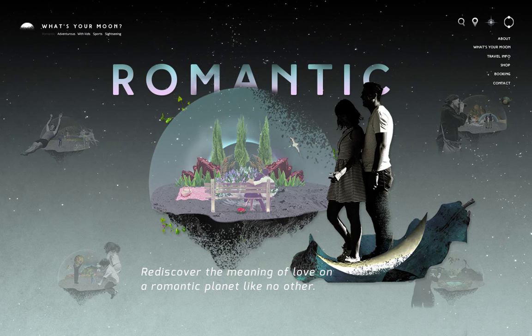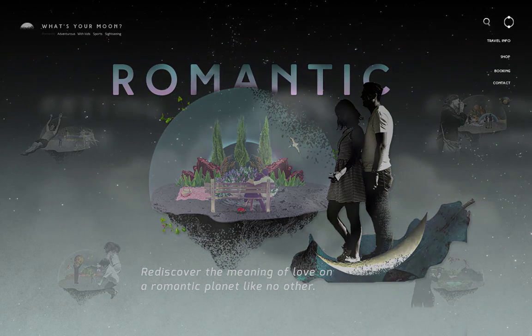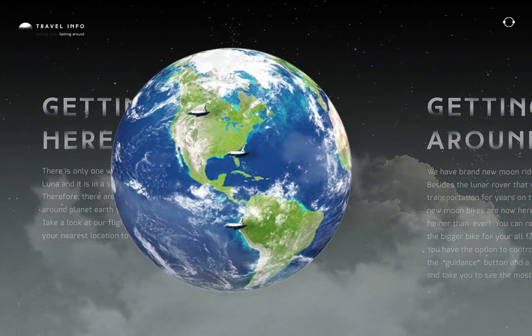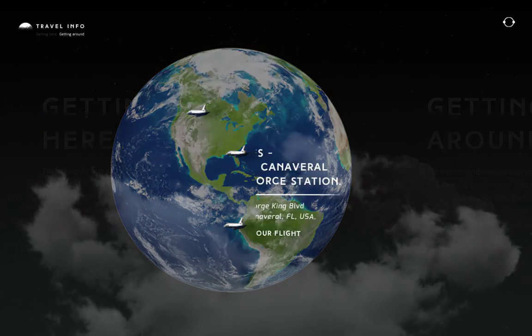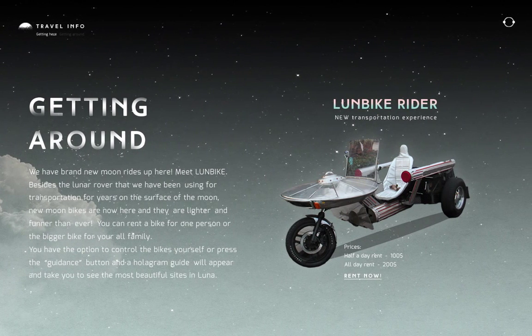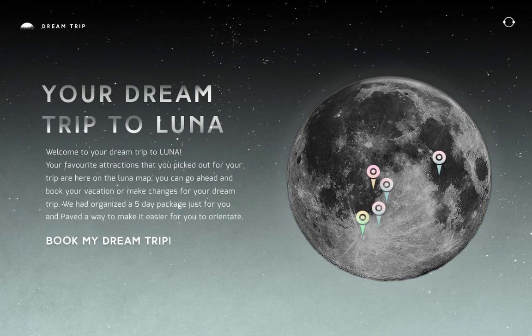Opening the menu will give you more options like travel info. In the travel info screen, choose your nearest space station. Scrolling right will show you our best rides that will help you get around. Once you have all your travel information, go to your dream trip to see all the attractions you added and the trip we had planned just for you.